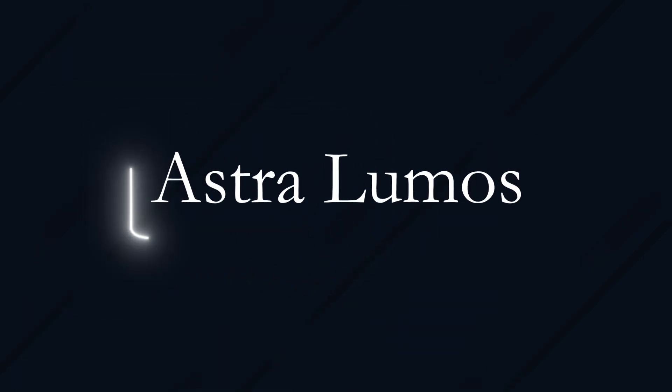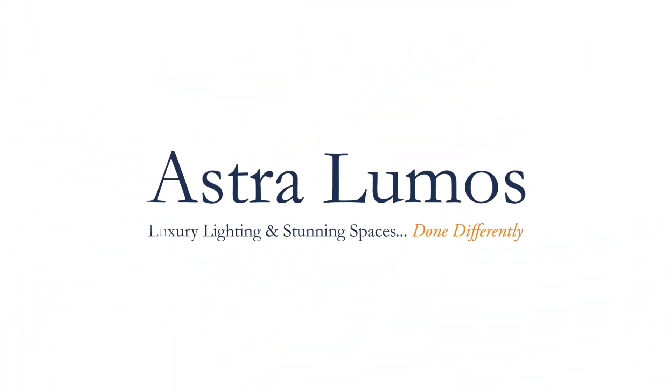On today's episode we're going to be discussing celebrity lighting for a party bar. Hi there, I'm James, one of the directors here at Astro Lumos. It's a bit of a random one, but I'm sure there are lots of people out there who have a dedicated entertaining space.